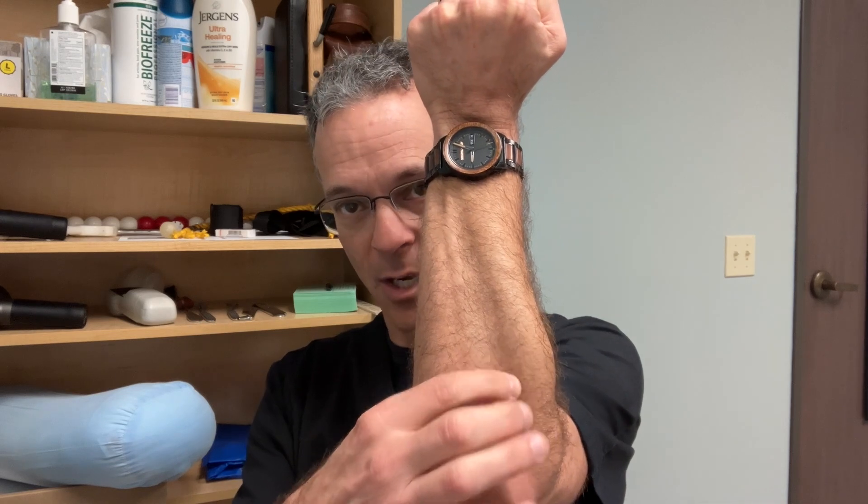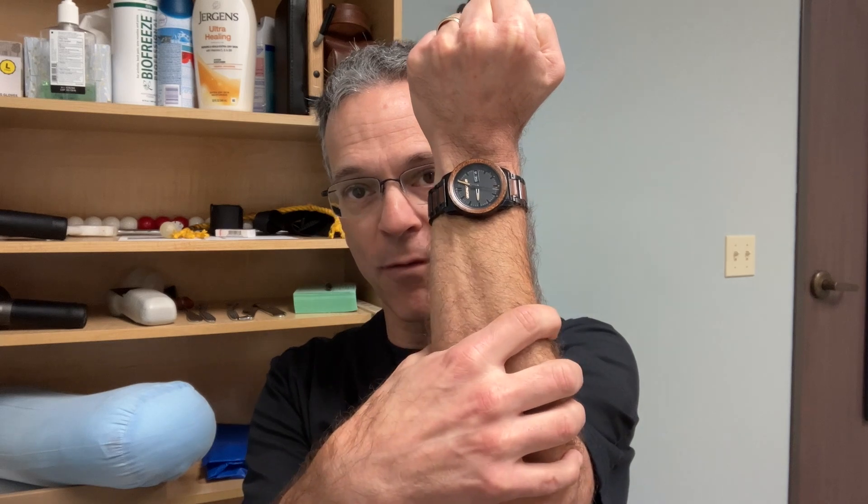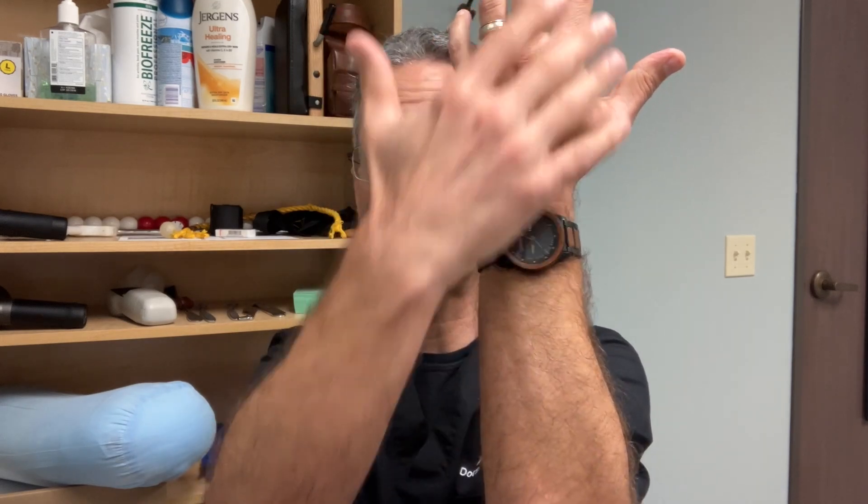I'm going to use my forearm as an example, but this can be used for any muscle in the body — and there are over 600 muscles, by the way, so there's a lot to learn. That's why I suggest getting the books. My muscles here on my forearm: if I'm getting pain around my elbow, my forearm, or radiation into the wrist, I'm going to look at the muscles that surround that area that have the potential to refer.